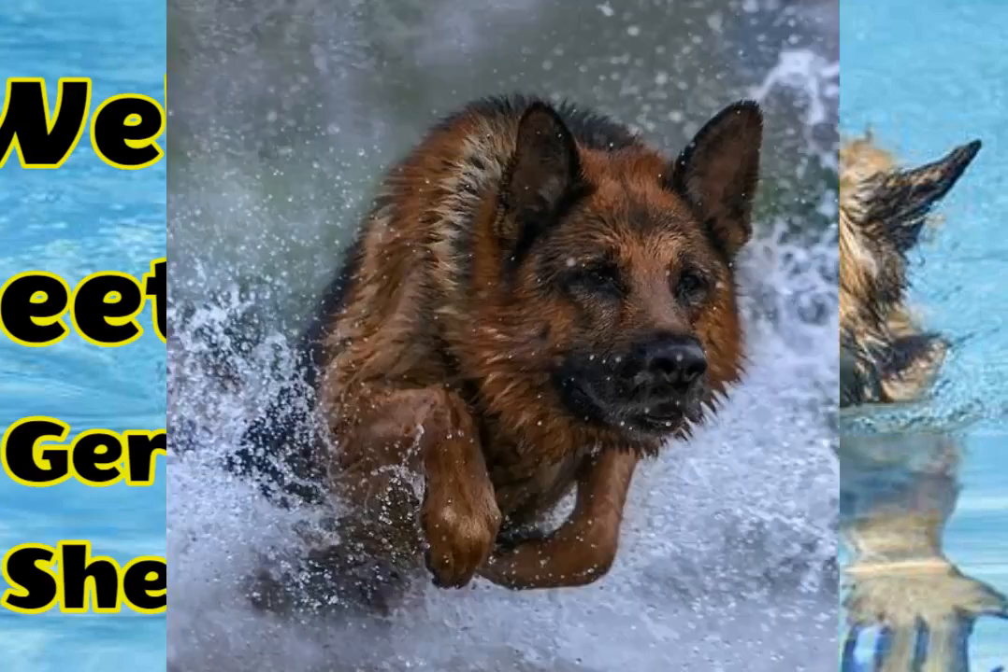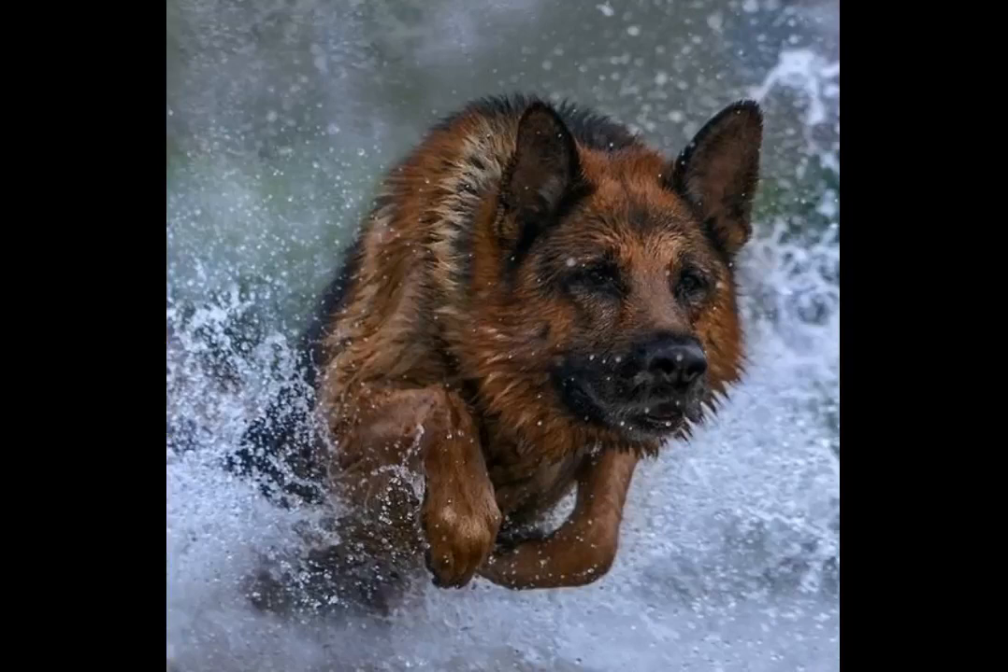Levels of webbing present in dogs include: slight webbing, extreme webbing, no webbing, and wide webbing. Swimmers can be categorized into three types: strong swimmers, natural and efficient swimmers, and confident and agile swimmers.